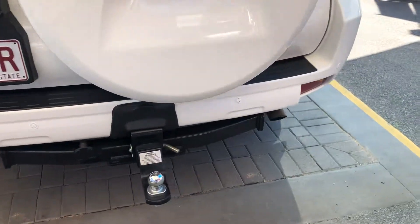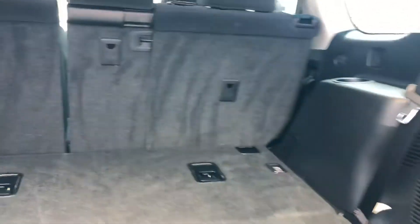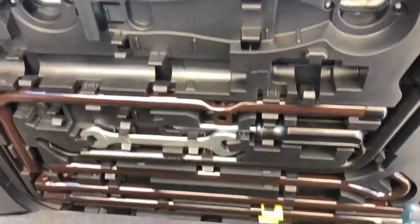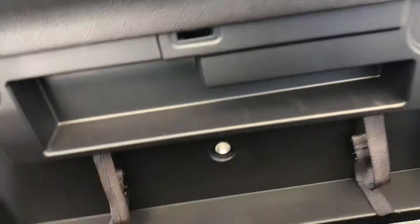You've got your tow bar, reversing camera, and reversing sensors. This is a seven-seater so all the seats fold up — you can split them as well, which is good as some models don't. Here you have all the toolkit, and this compartment is just extra storage space.